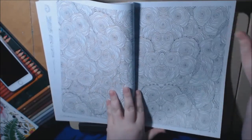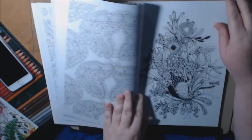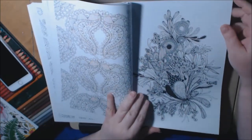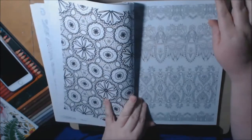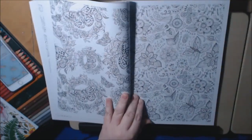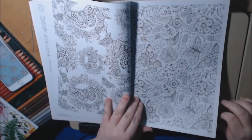I couldn't do this one. This one would drive me mad. That's really nice — you need your fine liners for that page. A lot of these pages are going to require fine liners. Nice page, though.